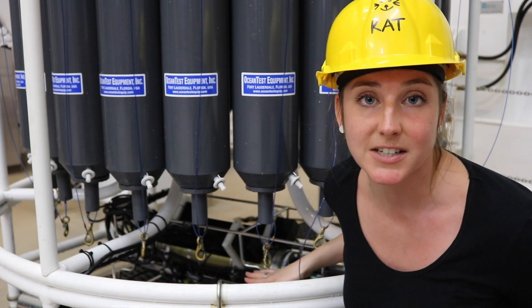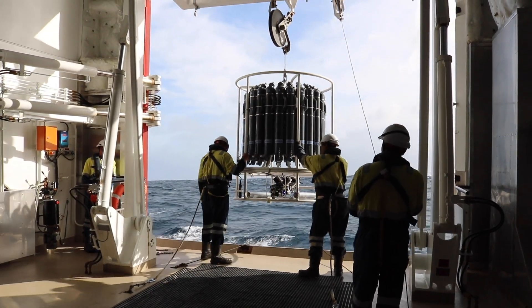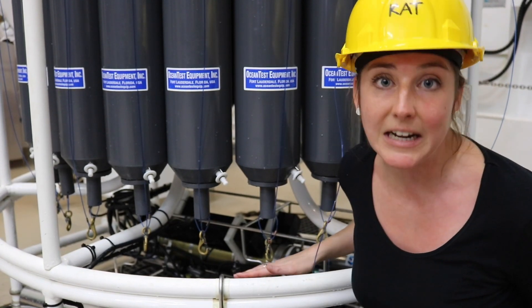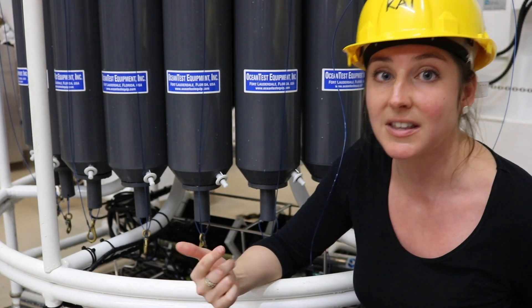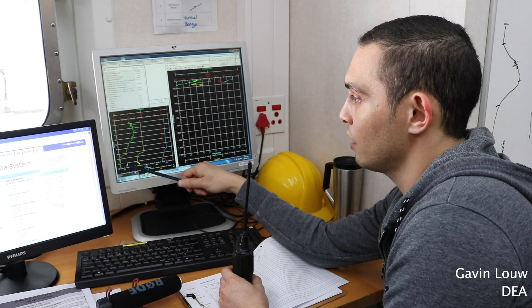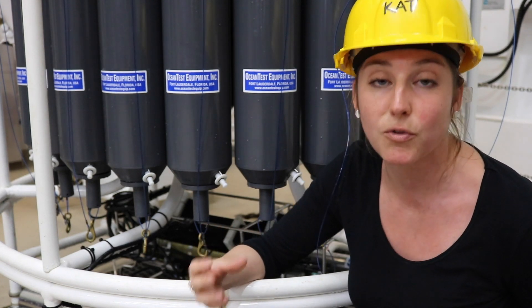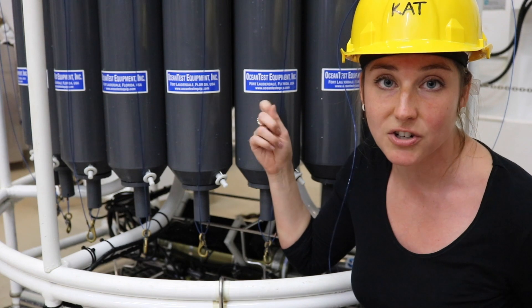The instrument directly behind me is the CTD sensor, which measures conductivity — a proxy for salinity — temperature, and depth. It also measures oxygen, turbidity, and fluorescence. These are directly measured by the CTD as it goes from the surface all the way down to the depth of the ocean. During that process, information is conveyed back to the CTD operator in the lab. The operator then identifies depths of interest, and on the way up, these Niskin bottles are closed, capturing a snapshot of water properties at various depths.